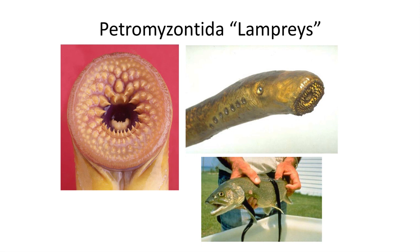The next group of living jawless fish are the Petromyzontiformes, or the lampreys. Lampreys are parasitic fish that latch onto other fish and feed on them. The mouth of lampreys is a circle of sharp rows of teeth which can grip onto the sides of a slippery fish and not let go.